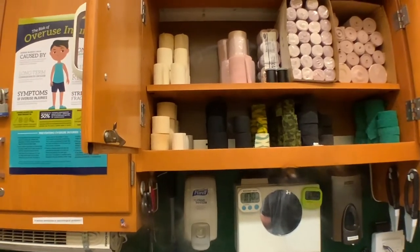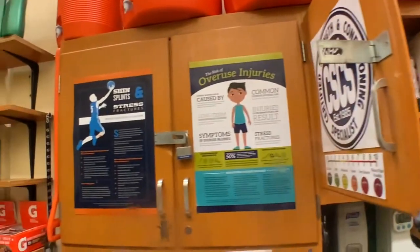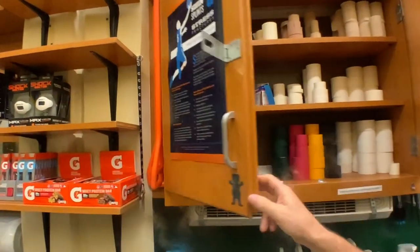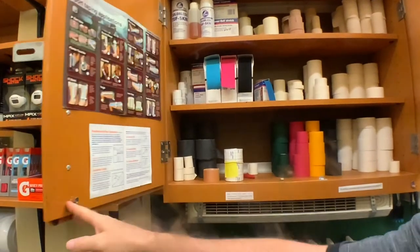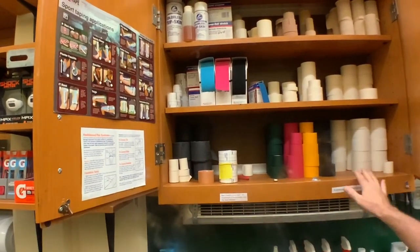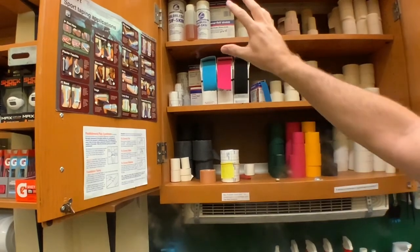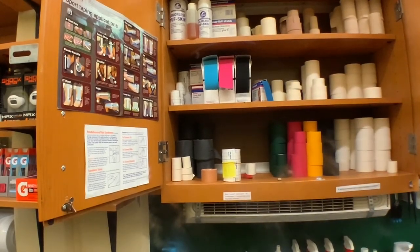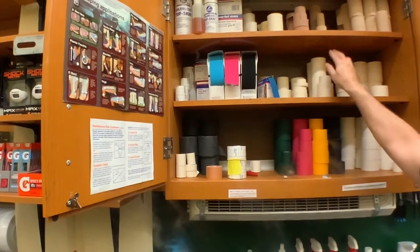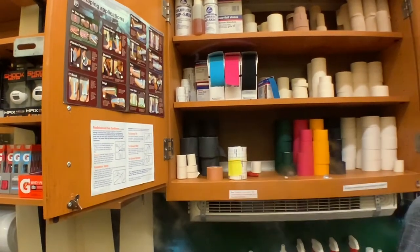Two-inch and three-inch tape. All of these supplies I'm showing you — different supplies we also have in the class that you get to learn how to use. A lot of the different tapes here: typical ankle taping tape, we have kinesio tape, some spray to help the tape adhere, some elastic tape, different thicknesses — half inch, one inch — and some pre-wrap here.